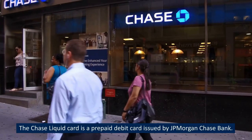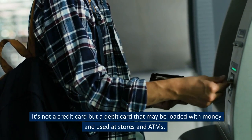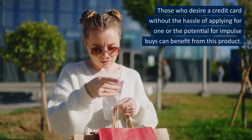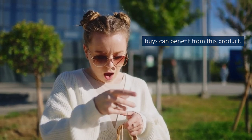Chase Liquid Card Basics. The Chase Liquid Card is a prepaid debit card issued by JPMorgan Chase Bank. It's not a credit card but a debit card that may be loaded with money and used at stores and ATMs. Those who desire a card without the hassle of applying for a credit card or the potential for impulse buys can benefit from this product.